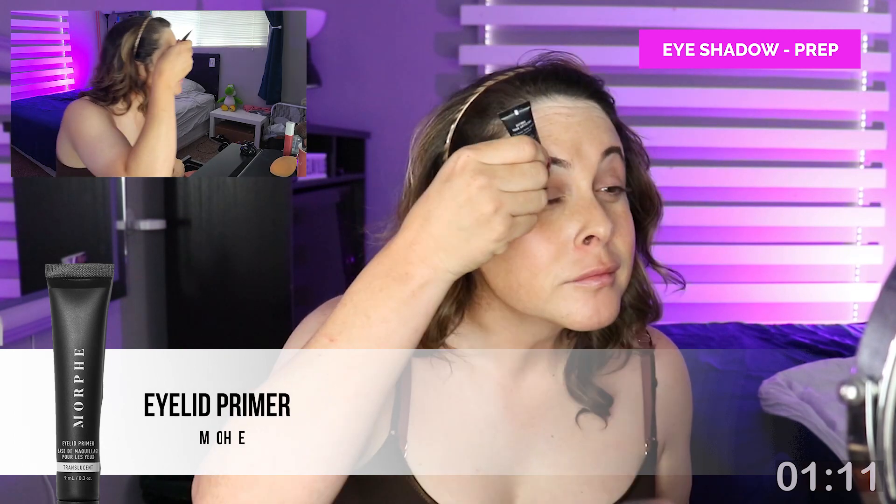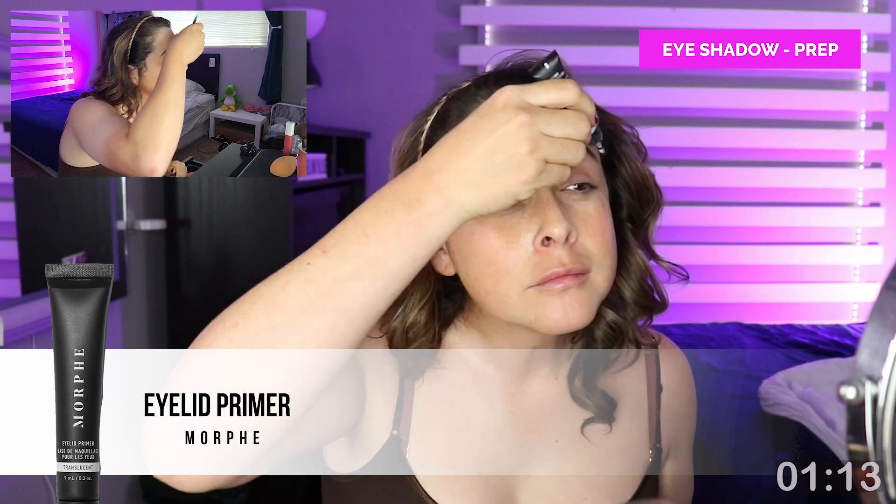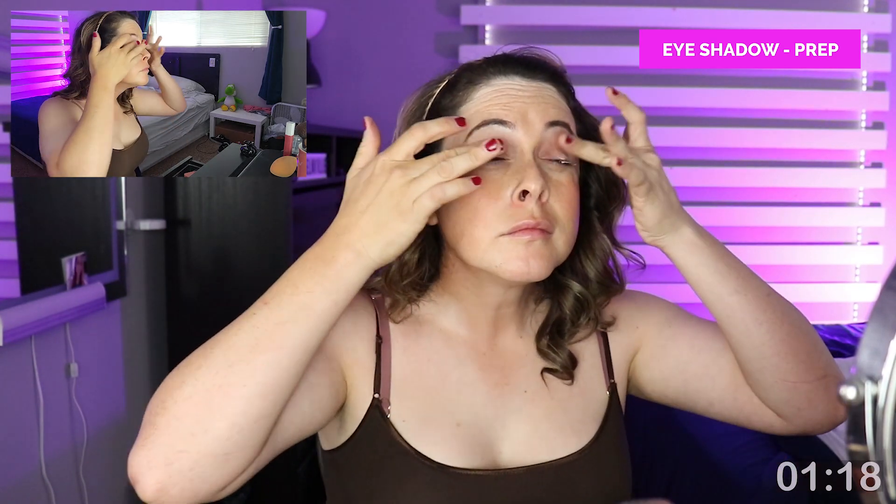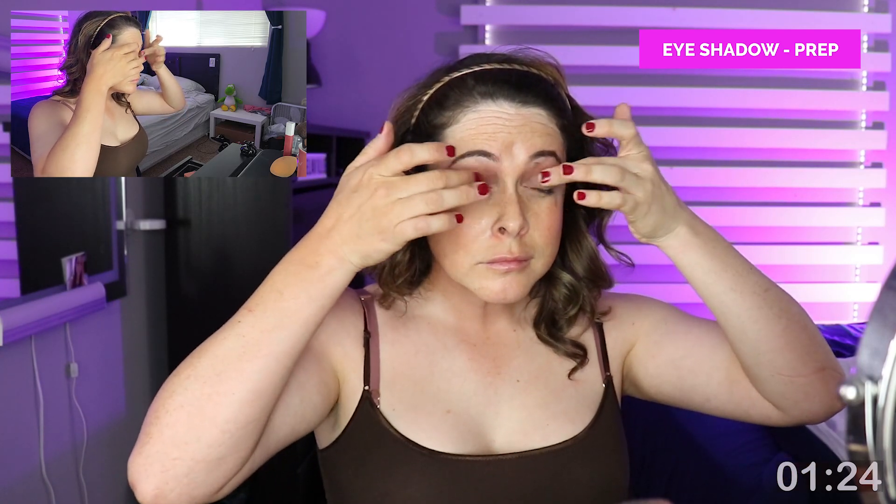Next I'm creating a smooth surface on my eyelids using eyeshadow primer from Morphe Cosmetics. This is a product I was talked into buying by a sales rep and kind of just used because I owned it — but I didn't realize how well it worked until the day I ran out. Using a shadow primer really helps the shadow stick to your eyelid, the color pops more, it lasts longer, and it creates a smoother surface for application.